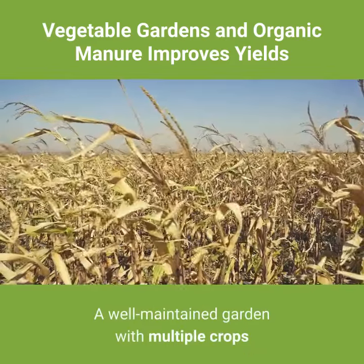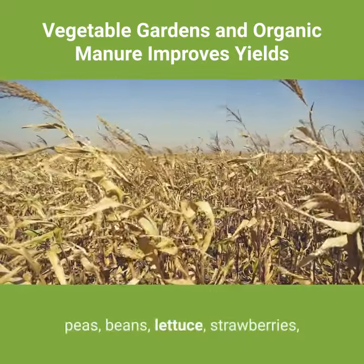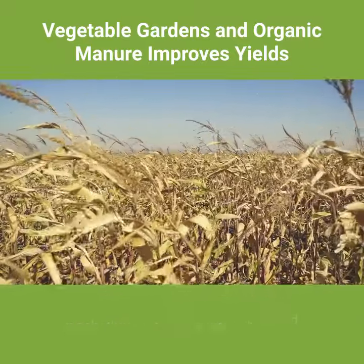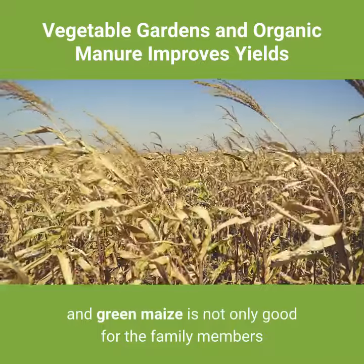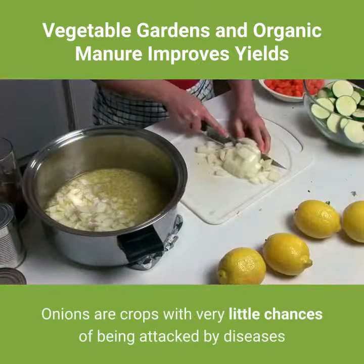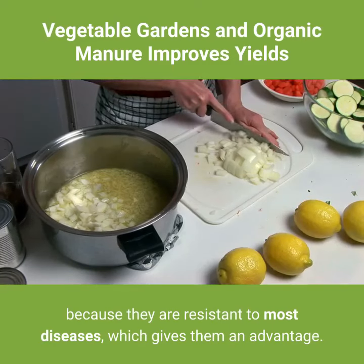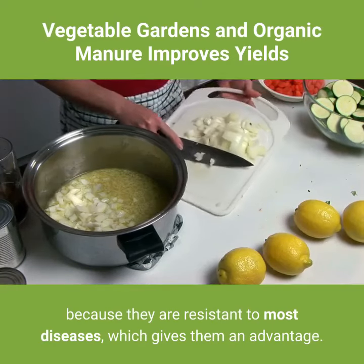A well-maintained garden with multiple crops like tomatoes, onion, beetroots, carrots, peas, beans, lettuce, strawberries, and green maize is not only good for the family members but also for soil development. Onions are crops with very little chance of being attacked by diseases because they are resistant to most diseases, which gives them an advantage.